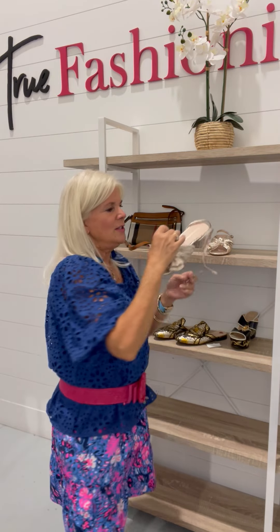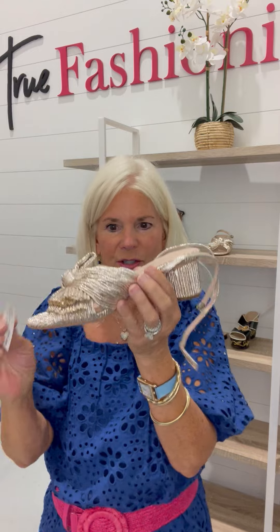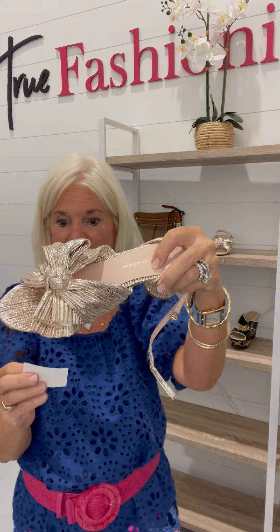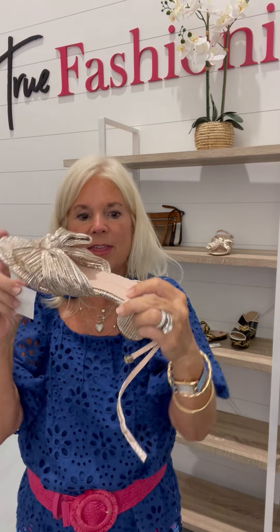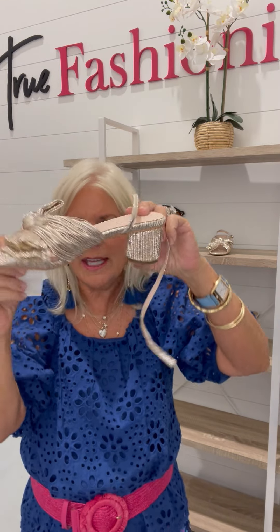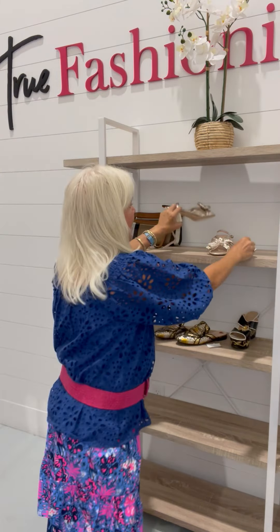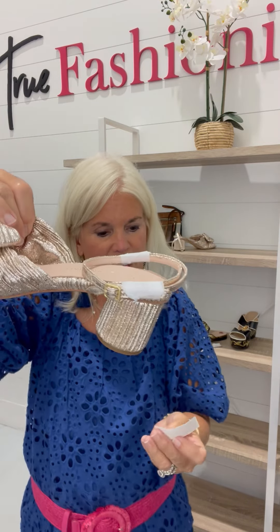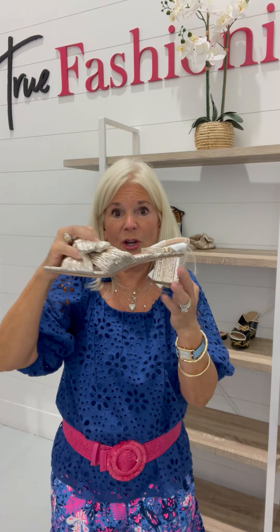Brand new metallic Lofflers. Look at these — never been worn. I can show you why they've never been worn right there. They are a size 7.5. Look at that little heel — the perfect shoe. The reason we know they've never been worn: it still has the wrapping on it. They are 7.5, $204.99.